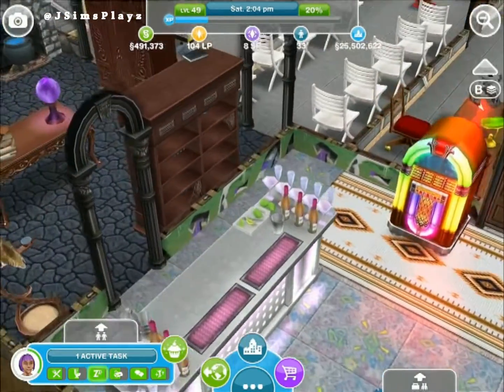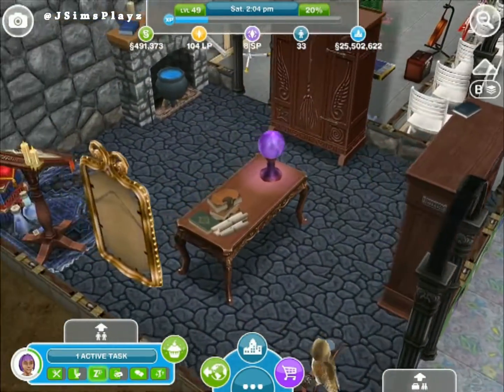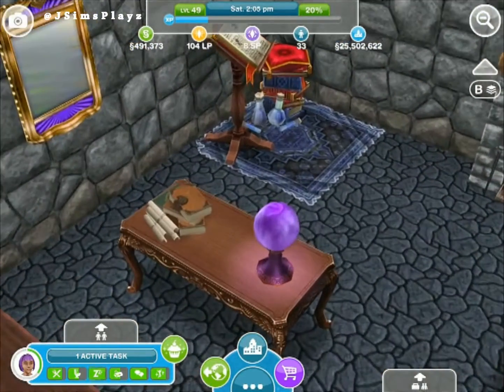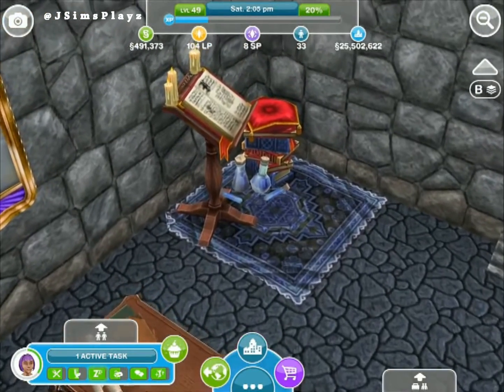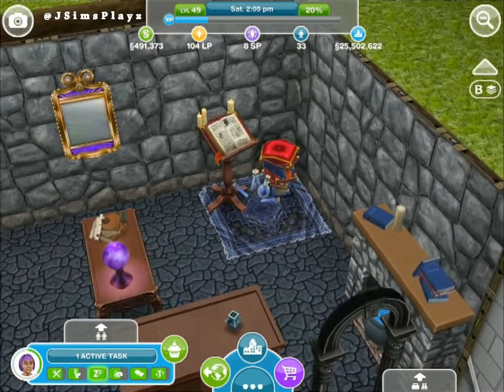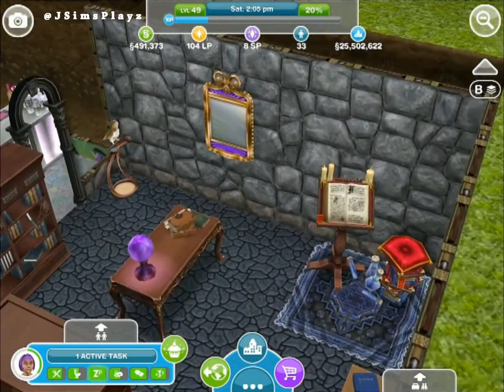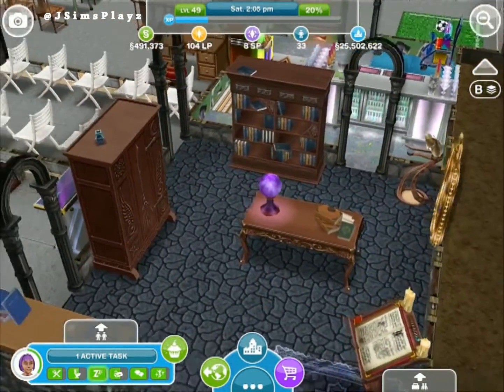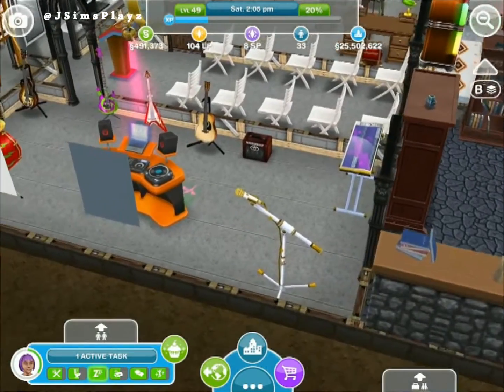The salsa dancing. And then we've got all the magical stuff - we've got a little magical room. Another hobby - spell casting. And the magic mirror and the owl and all sorts of things in here.